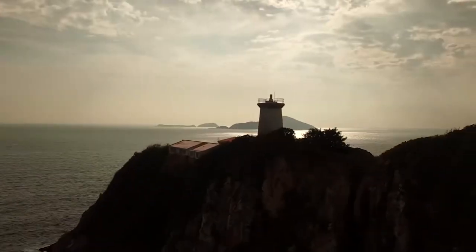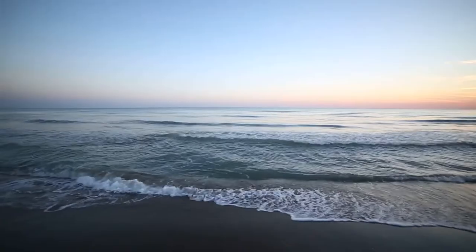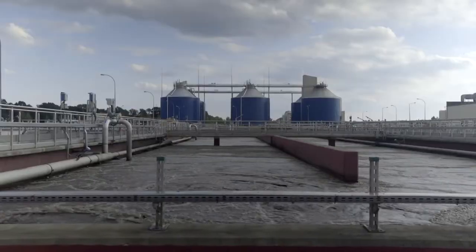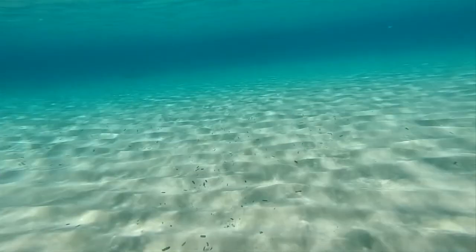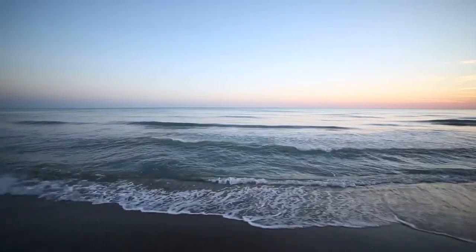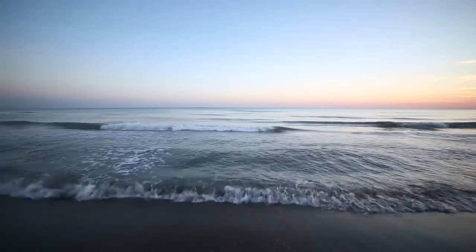Number five: seawater capture — direct air capture, but for the fishes. Oceans are actually the largest carbon sink on earth. While the oceans represent great potential to reduce emissions, when they absorb CO2 it increases the acidity of the seawater, which can destroy coral reefs and delicate ecosystems. Scientists are looking into ways to scrub CO2 out of the oceans like we scrub CO2 out of the air. By reducing CO2 concentration in the ocean, the water then draws in more carbon from the air to regain balance. Seawater has a much higher density of CO2 compared to ambient air, meaning less work is required to separate it out — but seawater is considerably heavier than air, meaning more work to move it through any processing facility.